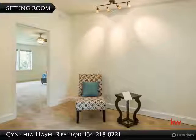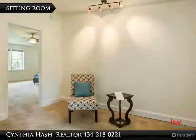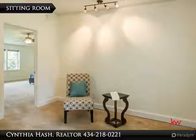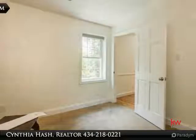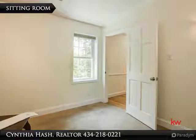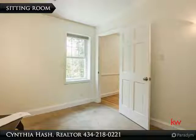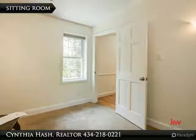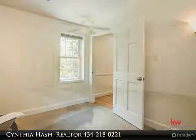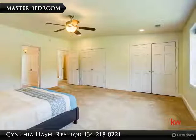The accent light sets the tone for relaxation in the master suite sitting room. The textured Berber carpet welcomes your bare feet with softness and comfort. There is a window in the sitting room, and the door can be closed for privacy. Looking from the master bedroom into the sitting room, the patterned Berber carpet is a beautiful neutral color. His and her closets. Vaulted ceiling.